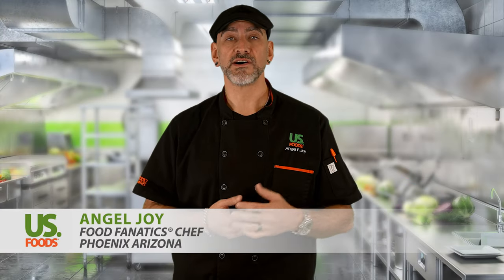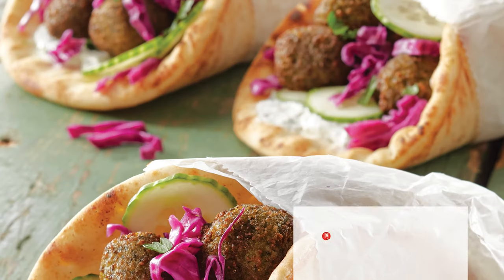Chef Angel from Arizona here. Inspired by the success of our previous Monarch Green Chickpea product, we went back to our vendor and told them we wanted more. I'm excited to introduce to you our new Chef's Line Green Chickpea Falafel.